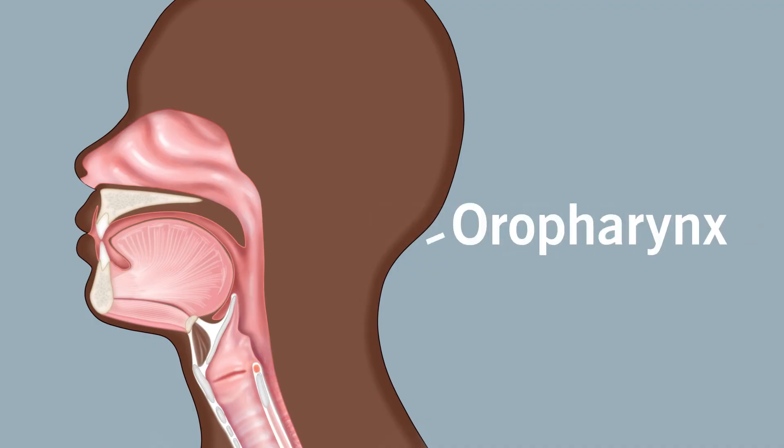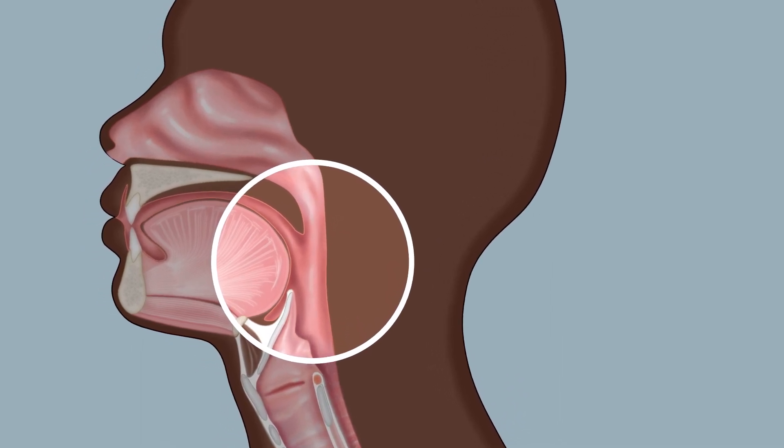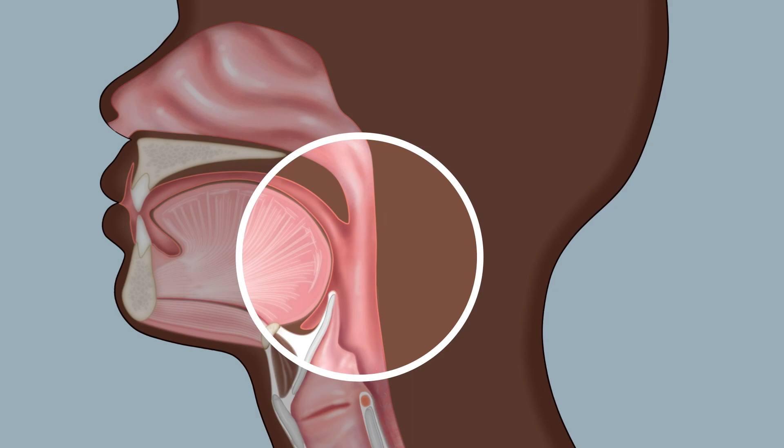One type of cancer that is often grouped in with oral cancer is HPV-related head and neck cancer. HPV is an oral infection that poses a risk to developing cancer specifically in the oropharynx, which is in the back of the throat. It involves the tonsils and the base of the tongue, and it's due to an oral infection caused by HPV.